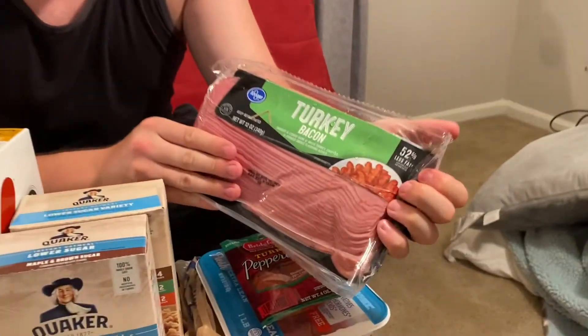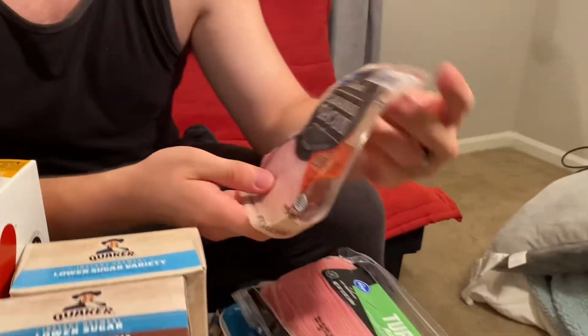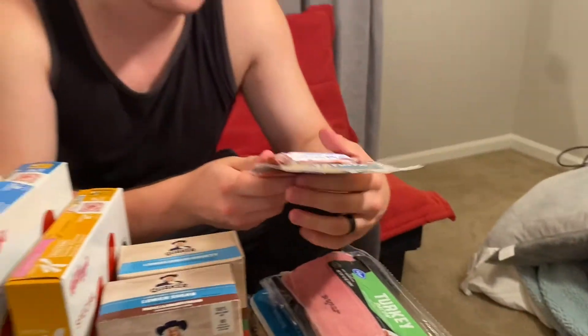Staying on the topic of turkey, we have turkey bacon. I personally haven't tried this, but look for a taste test video coming soon. It's 35 calories with 2 grams of protein per slice, and there are about 24 slices in a package — a really good breakfast alternative. We also have sliced Canadian bacon: 60 calories per serving with four slices and 10 grams of protein, great for a quick high-protein sandwich on the go.